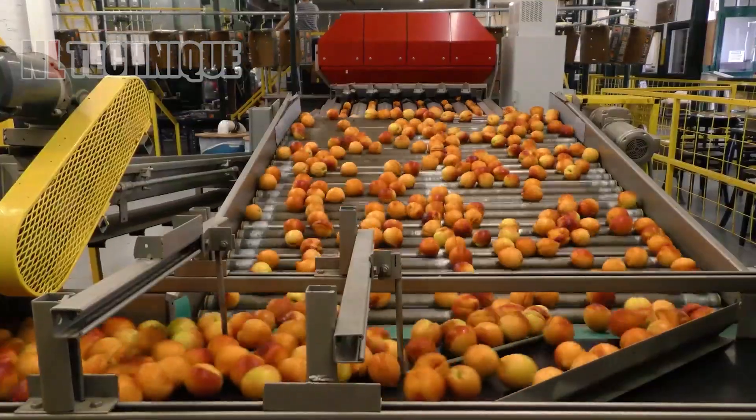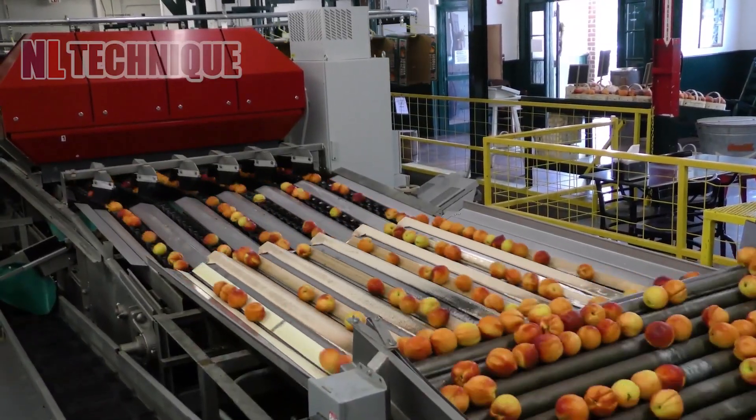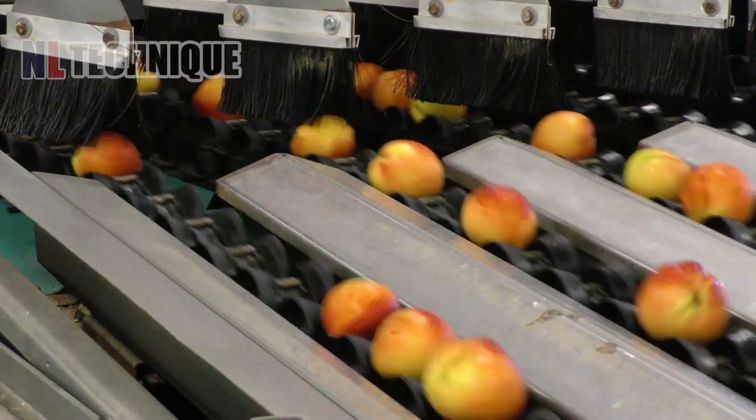Delectable peaches enter a large processing line, rhythmically moving towards their next stage. Peach perfection in motion. Let's watch these beauties get ready for the market.